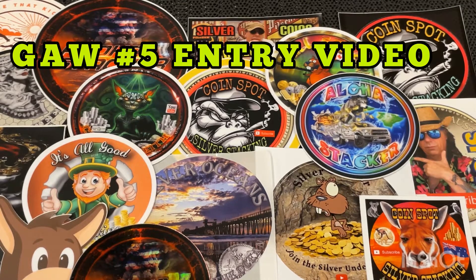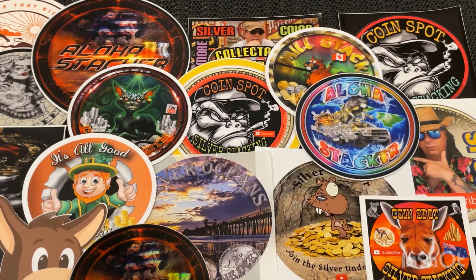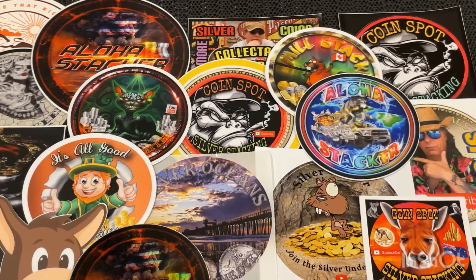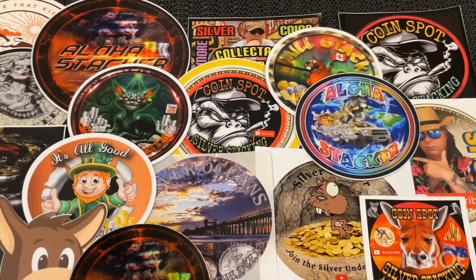Today is the video for giveaway number 5 for my Friday night giveaway. Because it's number 5, every 5th one I'm going to have 2 prizes. So without further ado, I'm going to crack straight into it.